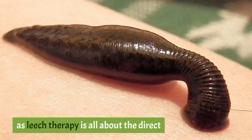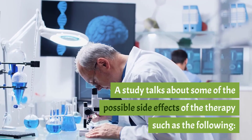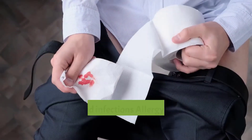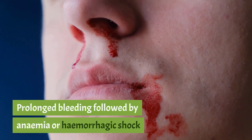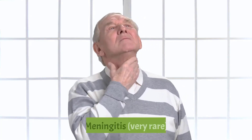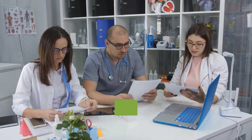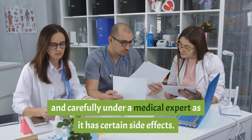Side effects of leech therapy: Since leech therapy involves direct contact between the host's body and blood-sucking leeches, there are possible side effects including common skin problems such as wound marks, blisters, itching, and tissue damage; leech-related infections; allergy followed by swelling, edema, and erythema; prolonged bleeding leading to anemia or hemorrhagic shock; unwanted migration of leeches; and very rarely, meningitis. Leech therapy is recognized in contemporary medicine and must be done carefully under a medical expert.